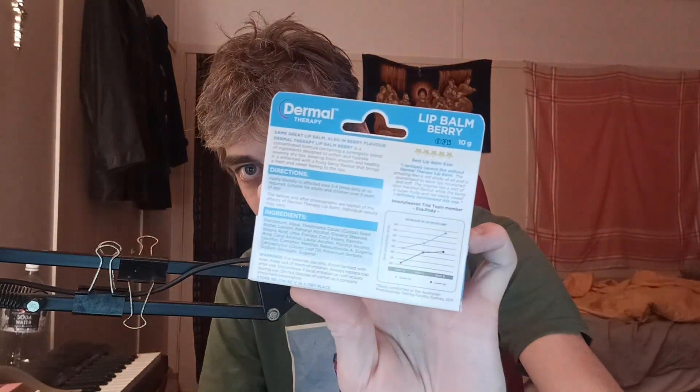There's a little graph here — increase in lip moisture. Day zero is where we're at. Upper lip and lower lip. As you can see, the skin hydration level goes up over time. It's a moisture rating from 30 to 65. The study was conducted at the Australian Photobiology Testing Facility, Sydney, in 2011.